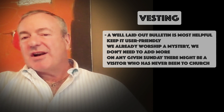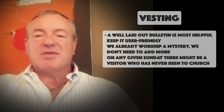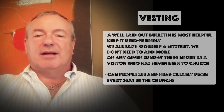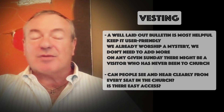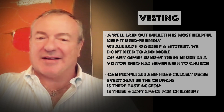Look at your surroundings. Sit in the chairs or the pews in many different locations, and from all those positions ask yourself: will people see and hear clearly? Is there easy access in and out of pews or chairs, and wide aisles for wheelchairs?